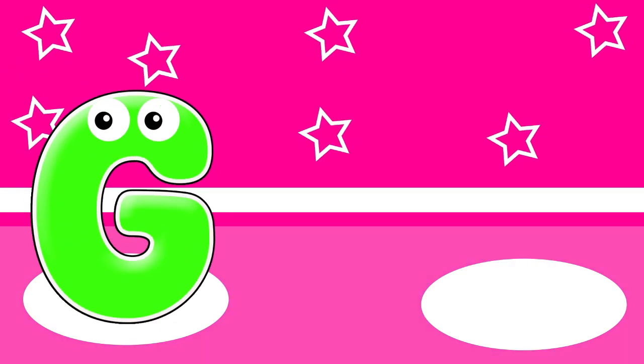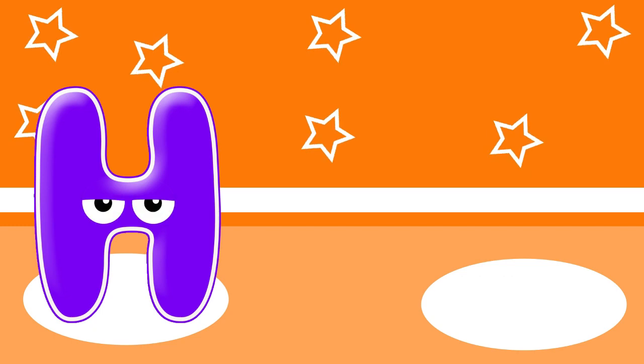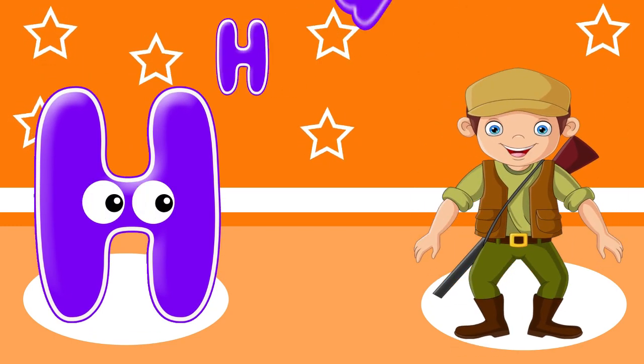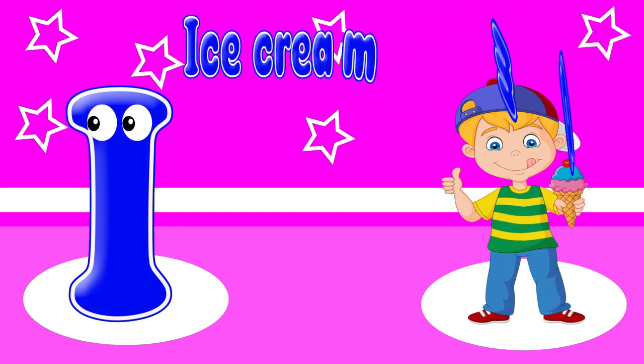G. G is for gardener. A is for ice cream man.